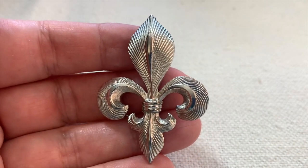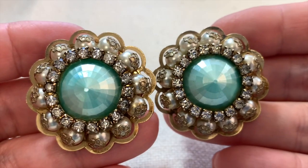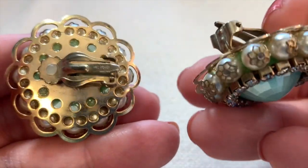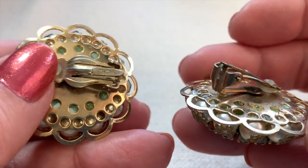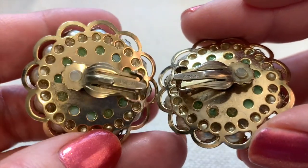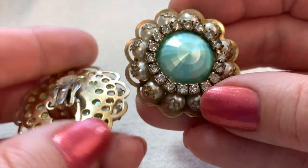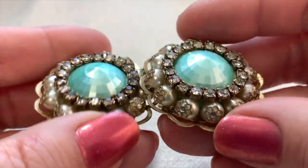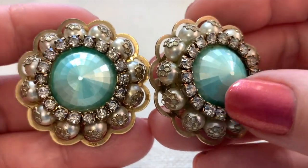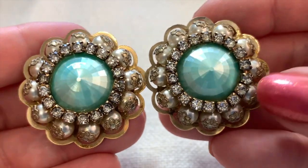Here's a pair of stunning clip-on earrings — nice and light. They are marked patent pending, that's all. Pretty shade of blue with great faceting on those plastic centers. These are in nice condition.